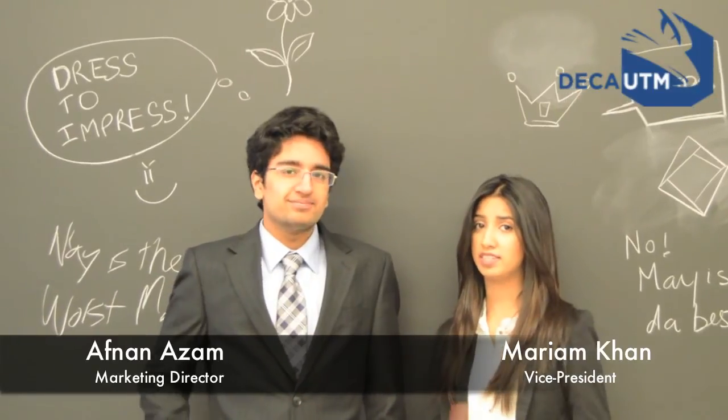And finally, anything revealing, tight, see-through, or spandex is a no, no, no. Thank you to all our DECA members for watching our vlog today.